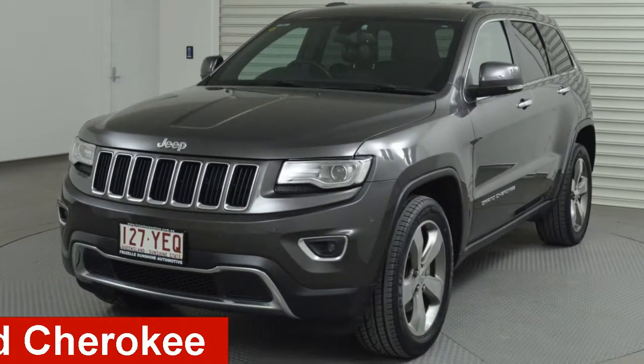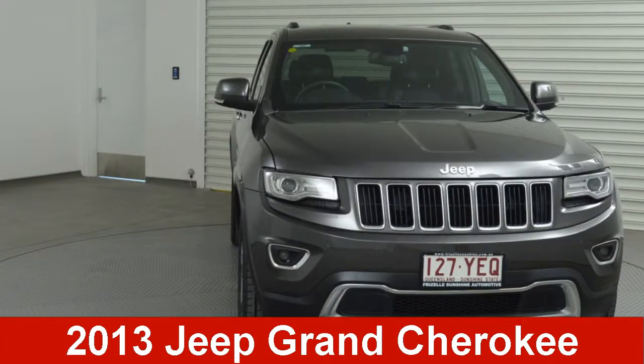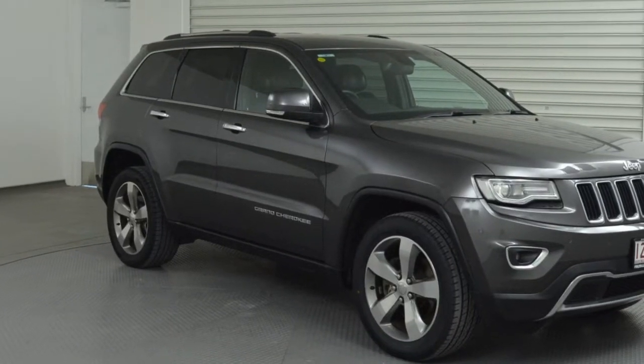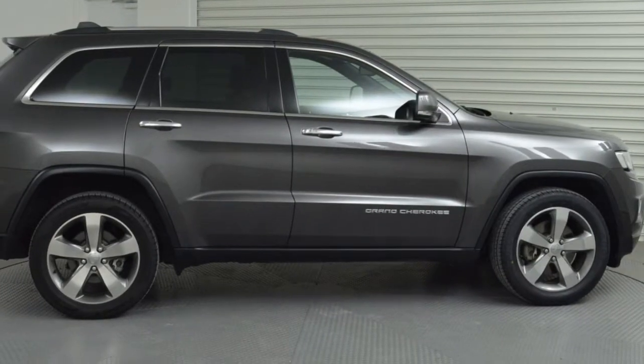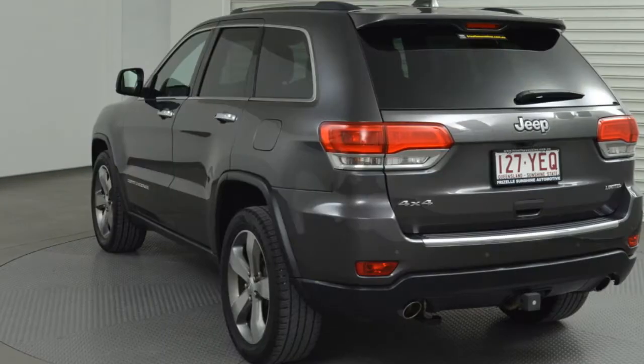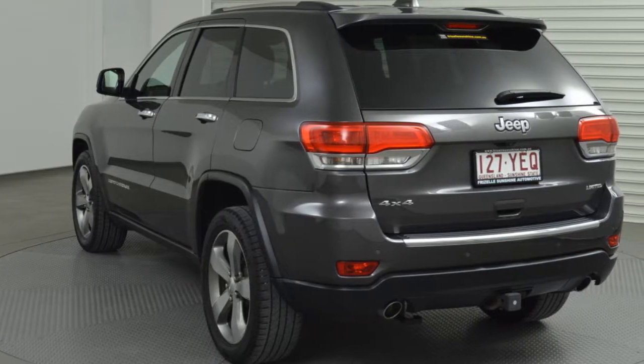Check out this 2013 Jeep Grand Cherokee. This Cherokee has a reliable 3.6 litre engine and responds smoothly with its 5-speed automatic transmission. The attractive grey exterior is complemented by its stylish interior.